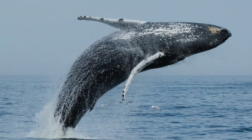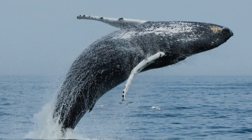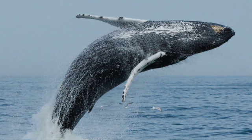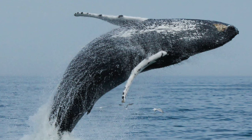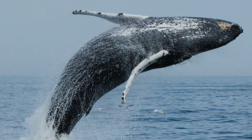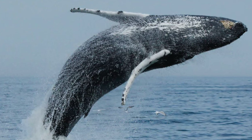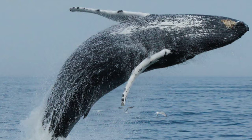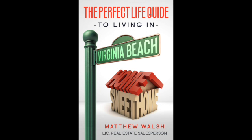Number one: whale watching. We get humpback whales in the winter around Virginia Beach. You can go to the Virginia Aquarium and book a two-and-a-half-hour tour to see humpback whales as well as a myriad of other oceanic wildlife, usually from December to about mid-March. This is a great experience whether you live here or you're visiting. Before you go, please make sure to click below and get the free Virginia Beach guide.